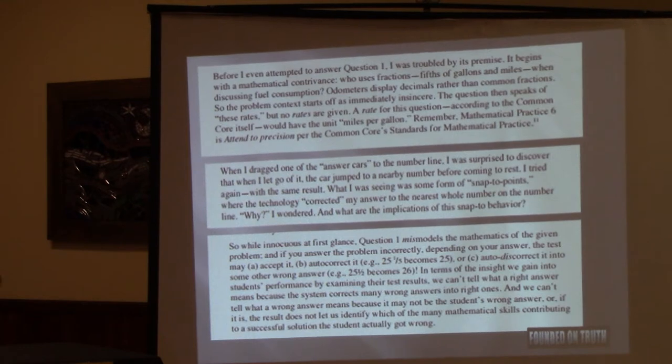If the child thought the answer really was 25 and a quarter, that would be intensely frustrating because they can't get it to show what they think the answer is. Or a smart kid might figure out how the computer snaps to whole numbers, take the mouse slowly, click — and do the same for the other car without doing any math at all. Because that's what kids do. Have you ever watched teenagers with computers? If there's a way to beat the system, they beat the system. Which means you have no idea from the construction of this answer whether they did the math at all, much less if they did it right.